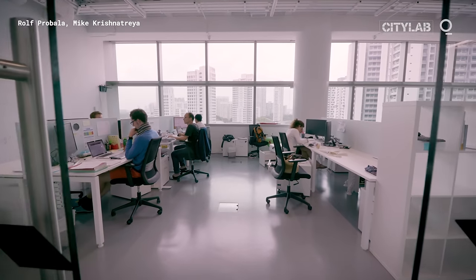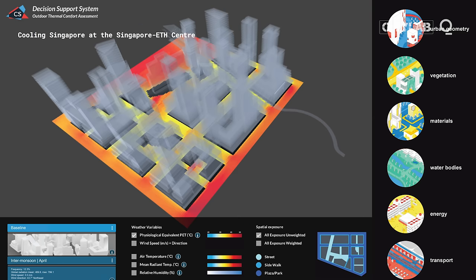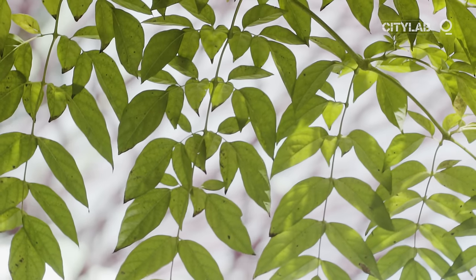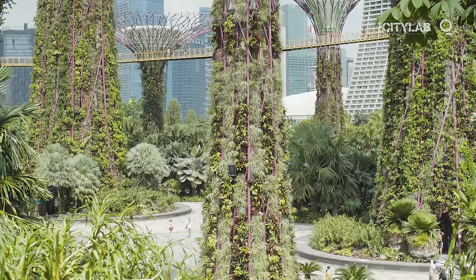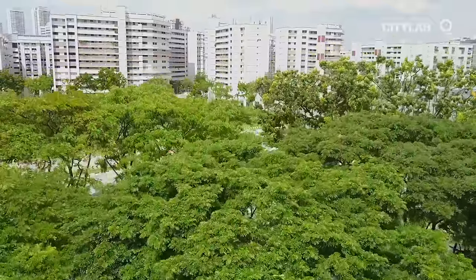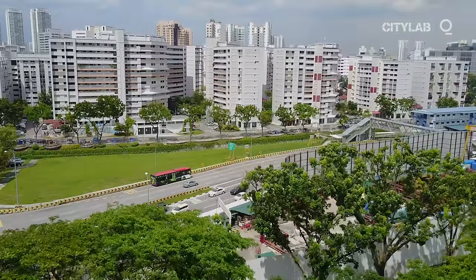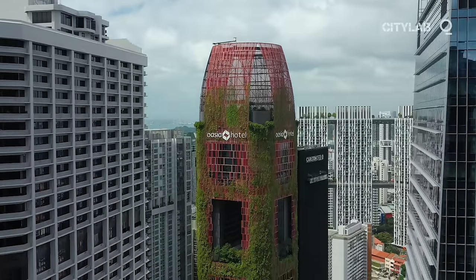Since 2017, researchers at Cooling Singapore have been identifying design solutions that reduce our need for so much cool air in the first place. One thing many cities have in common is the importance of vegetation. Vegetation is a very important measure to mitigate urban heat because of the shading effect, the psychological effects of greenery, and the possible evaporative cooling effect. Vegetation can be on the ground floor in the form of trees and shrubs forming a canopy layer above us, or it can go up the facades of buildings and onto rooftops.